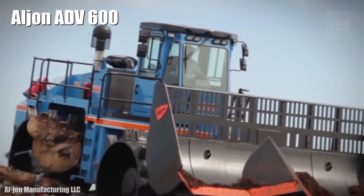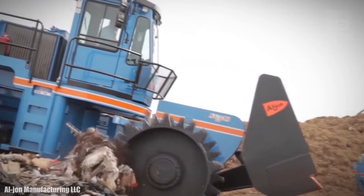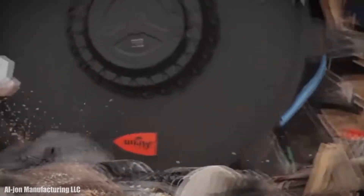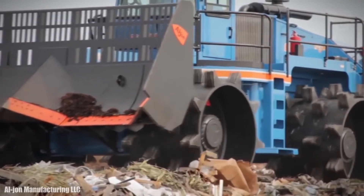Aljon ADV600. It is a landfill compactor with maximum productivity and compaction capacity, which has been manufactured in the United States. It is designed to provide the longest uptime with the lowest fuel consumption and maintenance costs.